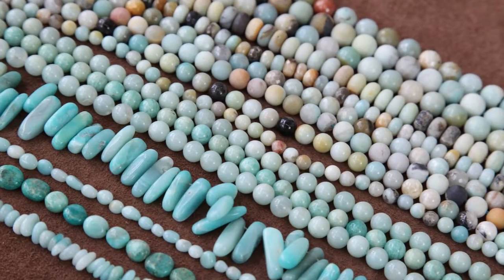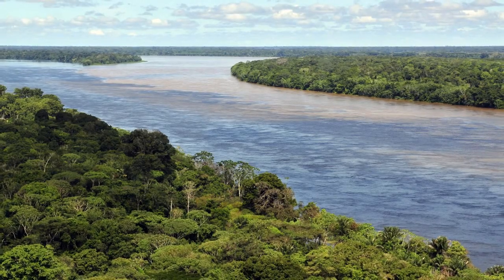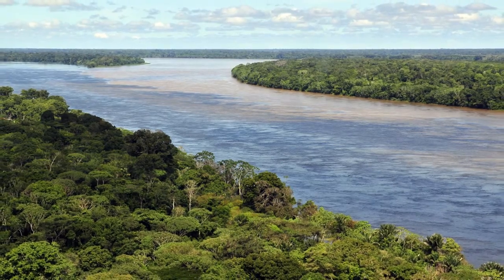Hi, I'm Madison, I'm with Golden Age Beads, and today we're going to talk about Amazonite. Amazonite is a variety of feldspar that's actually not found in the Amazon River, even though that's what it's named for.